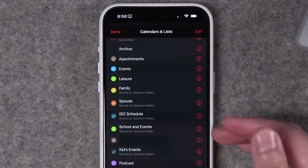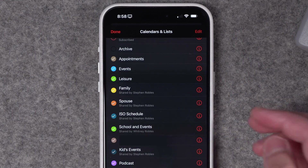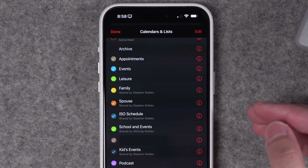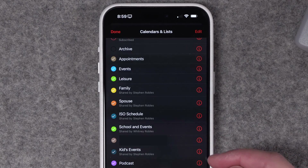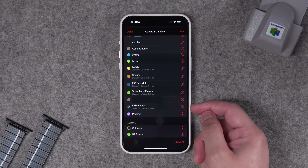My spouse, my kids, and I have multiple calendars shared between different family members. I have a spouse calendar that's just for me and my wife, a family calendar shared with me, my wife, the kids, and grandparents. We have a school and events calendar so I can see where the kids are if they're on a field trip, and a kids' events calendar shared specifically with their iCloud accounts so they can see their events as well.